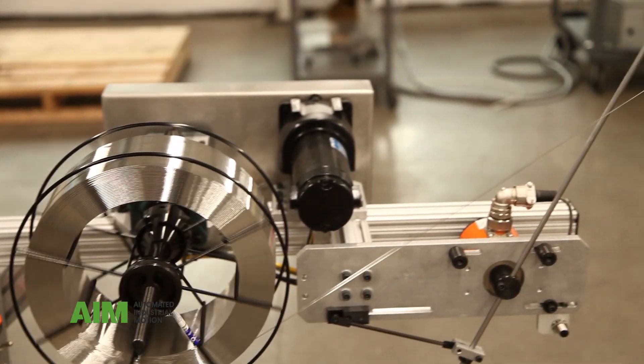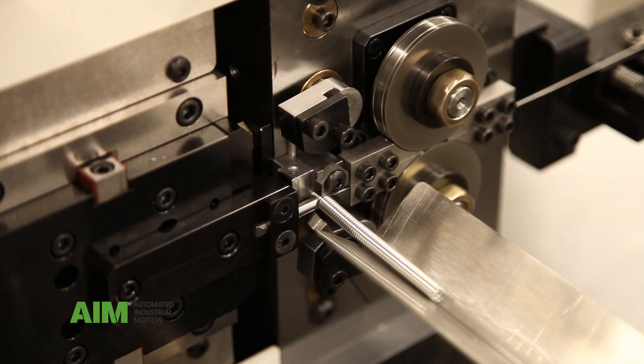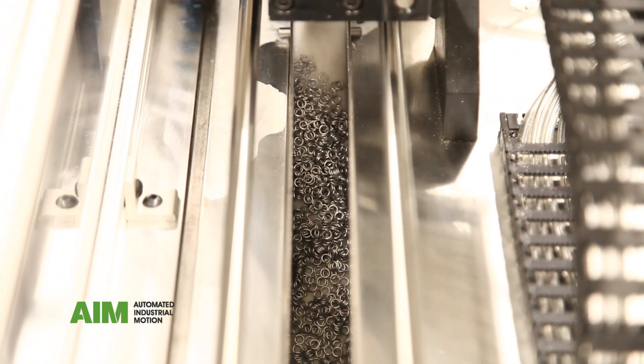Material is fed from a powered wire derailer and is spun into long coils. The coils are dropped into an automated slitting machine that cuts the coils down into individual rings for specific use.